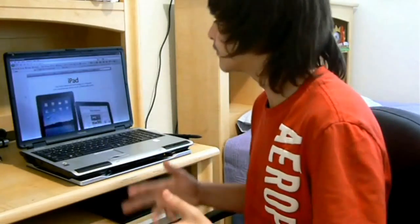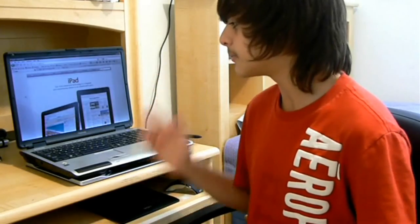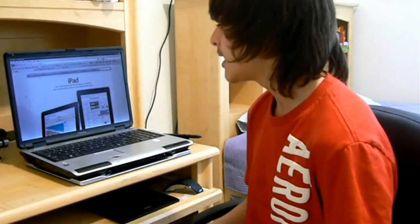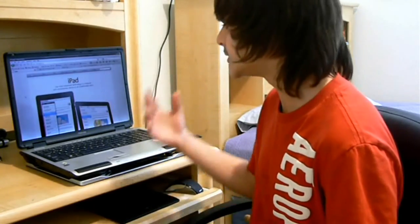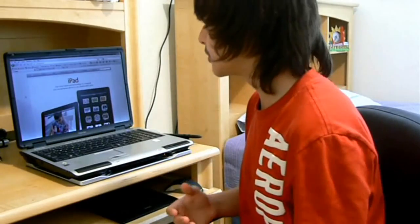For those of you who don't know, Apple just released their new product, the iPad, earlier today. Today is January 27, 2010. They announced the iPad — it's not out yet, but they announced it and they're going to be releasing it soon.